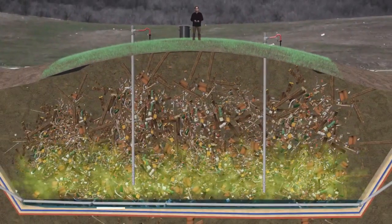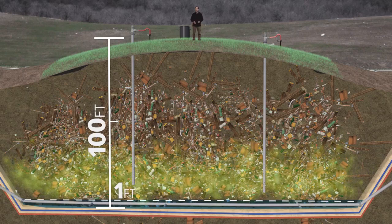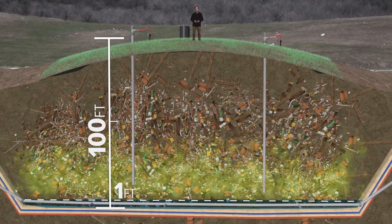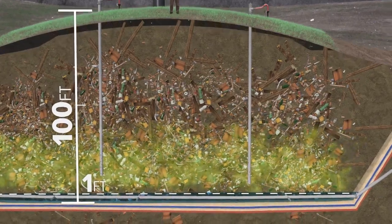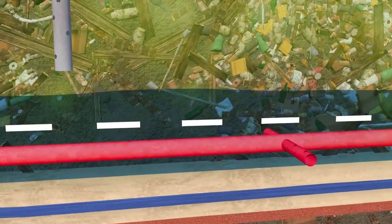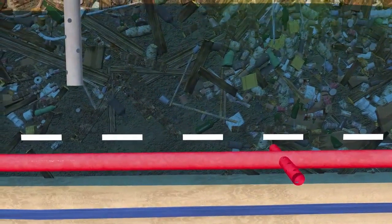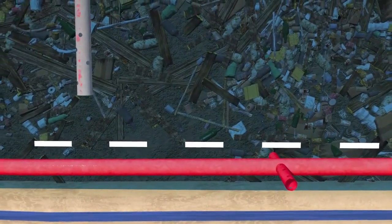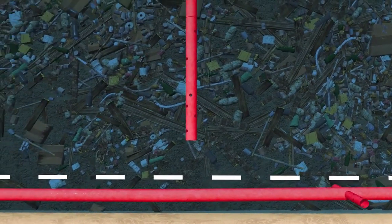Now, if these pumps are working properly, there should be only one foot of leachate under that 100-foot mound of garbage. The vacuums that suck the gas into the wells sit right above that normal leachate level. But if the pumps are not working — like they weren't at Jefferson Parish Landfill for years — the mound of garbage becomes flooded with leachate. That flood of leachate can block the vacuums from sucking the gas into the wells.